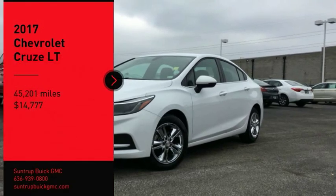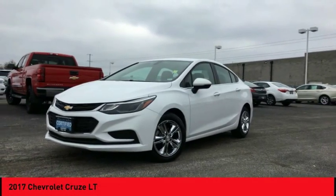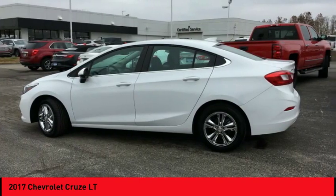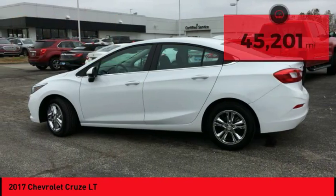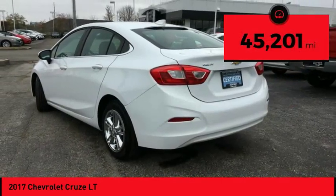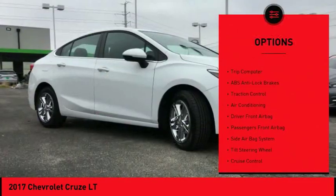Come test drive the 2017 Cruze. The Cruze blueprint calls for more than you'd expect and is priced below $15,000. This vehicle has less than 50,000 miles. Here are some of this vehicle's great options: backup camera, traction control.